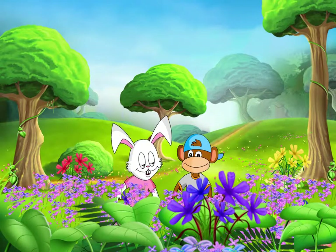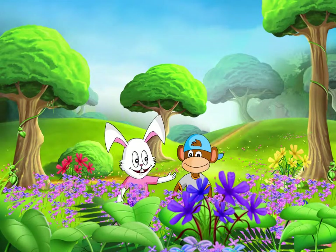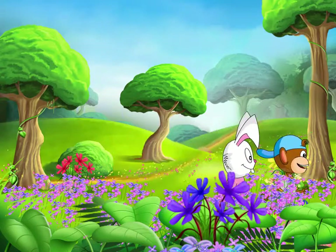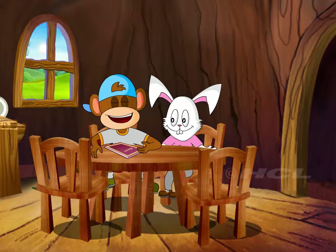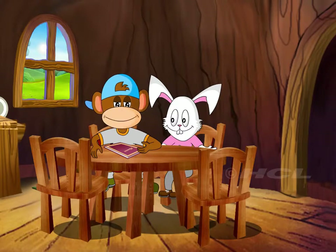I would love to! Let's go. This is my picture book. Let's take a look at the colourful pictures of the flowers in it.